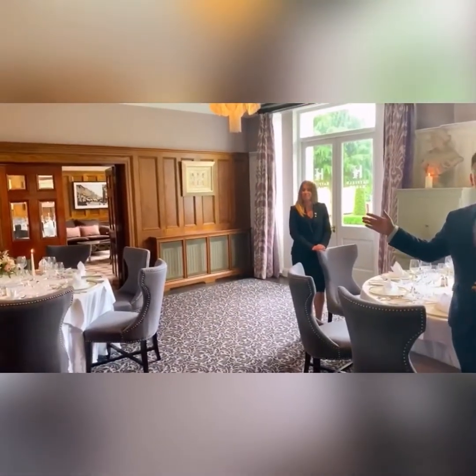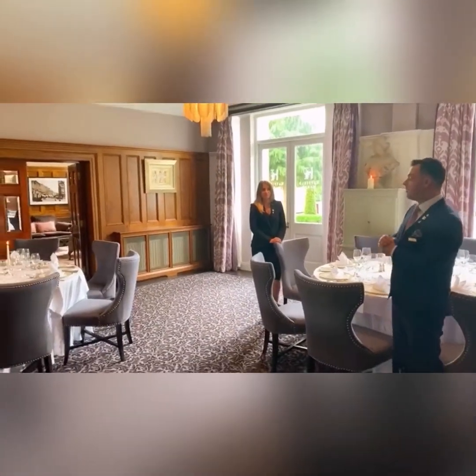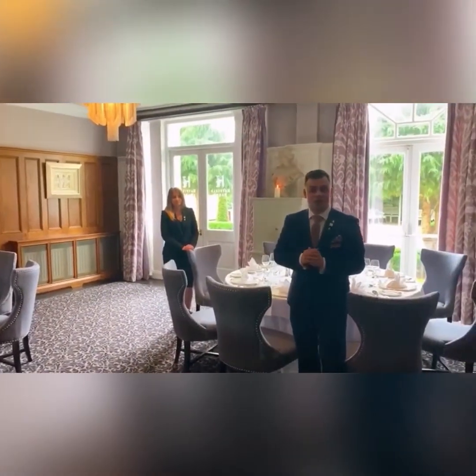We also have it connecting to our library, which is exclusively yours for your event. You'll have your pre-drinks in there beforehand and then afterwards you can retire there to have a nice gin and tonic or something.